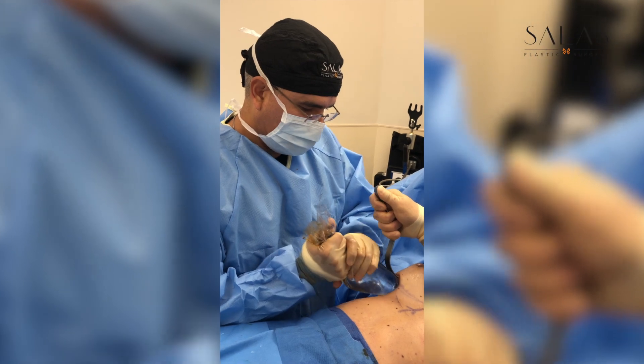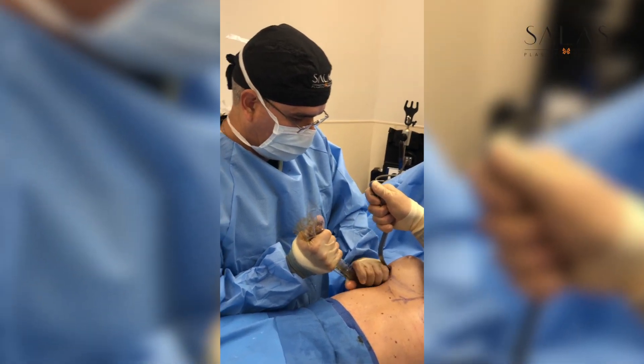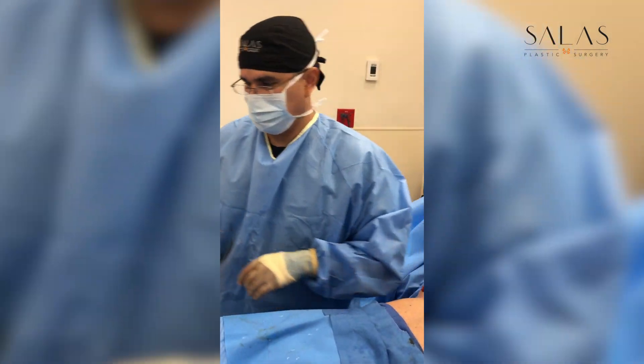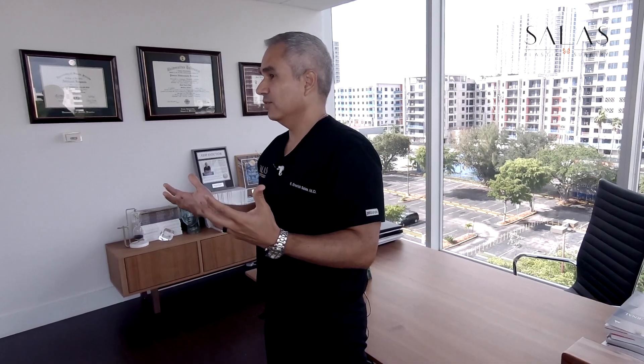Once we've determined the right size of the implants, we lay you back down, take out the sizers using sterile technique, and use what's called a Keller funnel to insert them. A Keller funnel is a device that allows me to do an insertion of the implant with a no-touch technique, which decreases the risk of contamination and makes the entry much smoother, reducing any damage to the skin through the small opening. Not everybody uses it — I do. It's more expensive, but for my patients it's worth it.